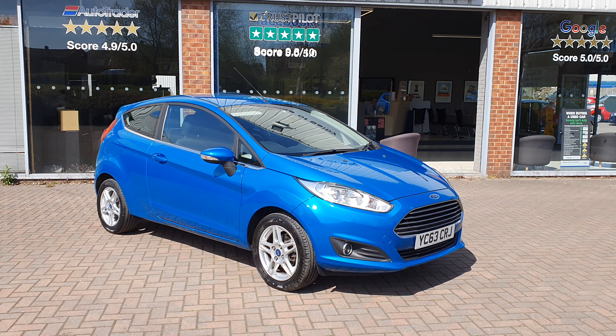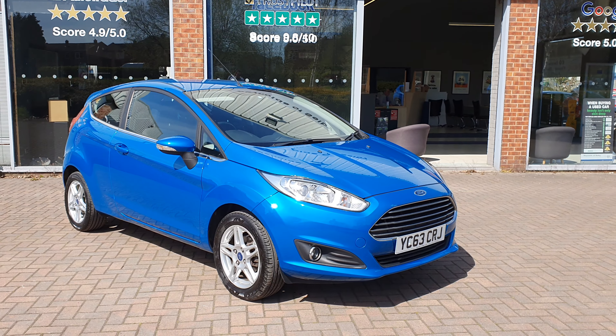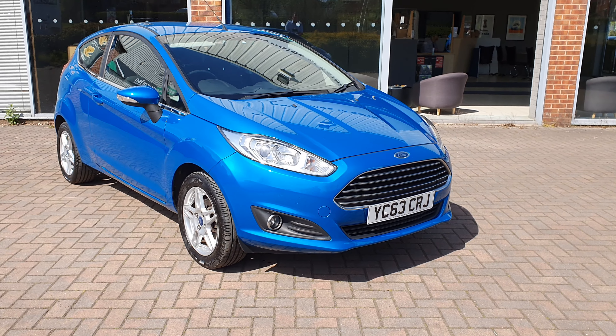Hi and welcome to Reynolds of Selby. I'm Richard Reynolds and this is our 63 plate.